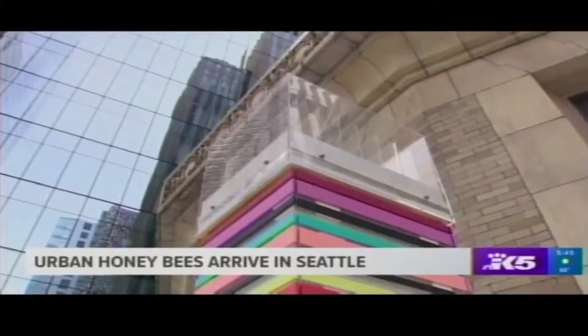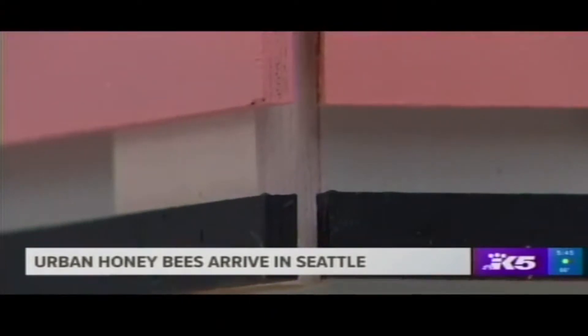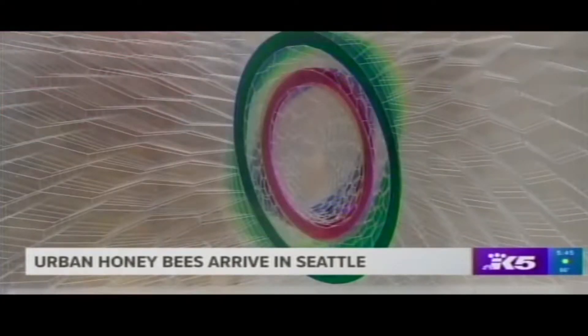Designers installed lanterns that glow so people can watch the bees from the surrounding buildings. One of the hive architects explained her design to King 5.